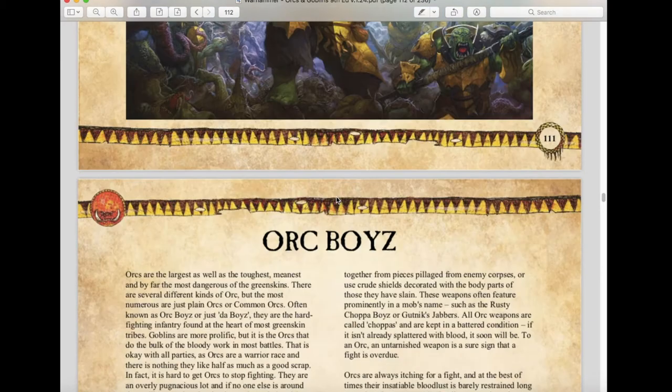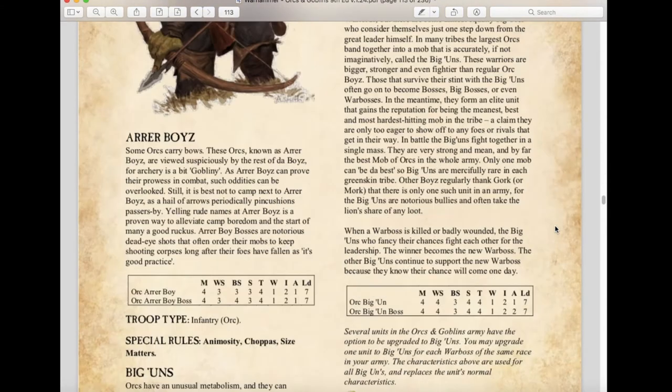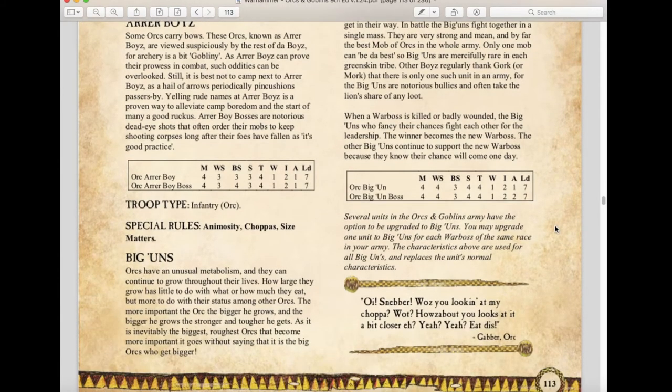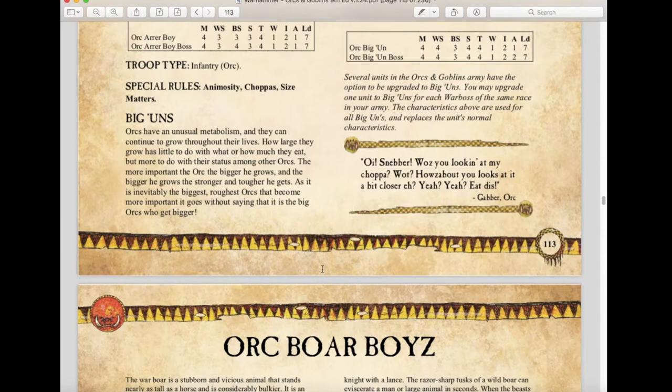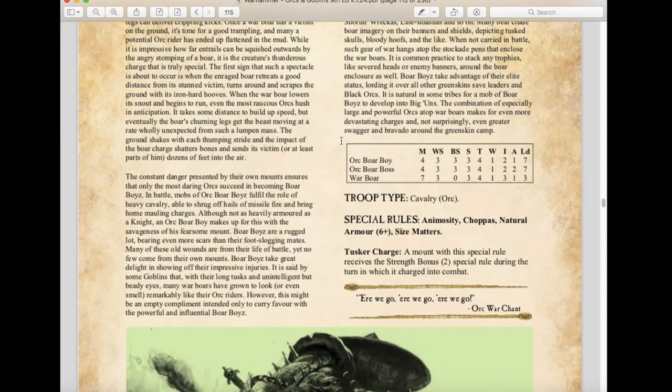Orc Boys have the same rules as before — not much has changed. Arrer Boyz are the same as well. Biggins have changed slightly: they still get plus one weapon skill and plus one strength. Several Orc and Goblin units may have the option to be upgraded to Biggins, and you may include up to one unit of Biggins for each Warboss of the same race in your army. Orc Boar Boys remain exactly the same with their Tusker Charge. The Orc Chariot remains the same as well.